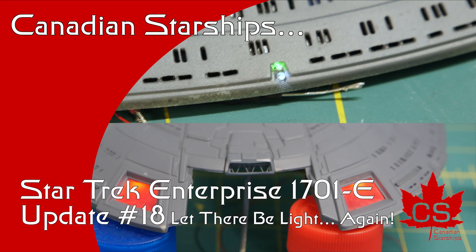Hey there everyone! My name is Andrew and this is Canadian Starships. It's update number 18 on the Enterprise E project.